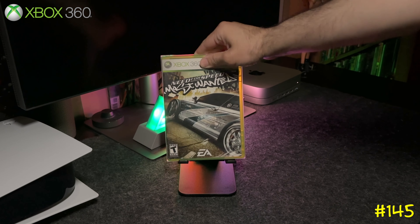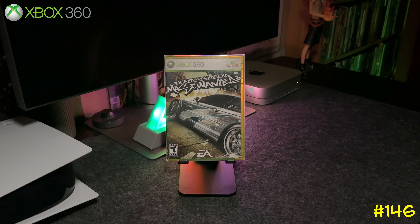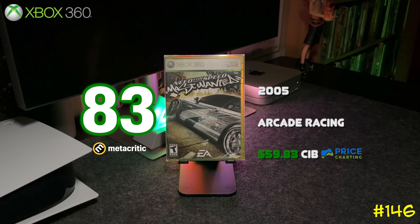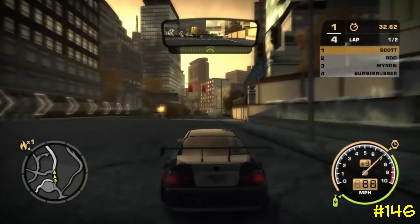One of my favorites — Need for Speed: Most Wanted 2005 by EA and Black Box. This game was released on the PS2 and original Xbox, but if you want to play it in HD you've got to get the Xbox 360 version.